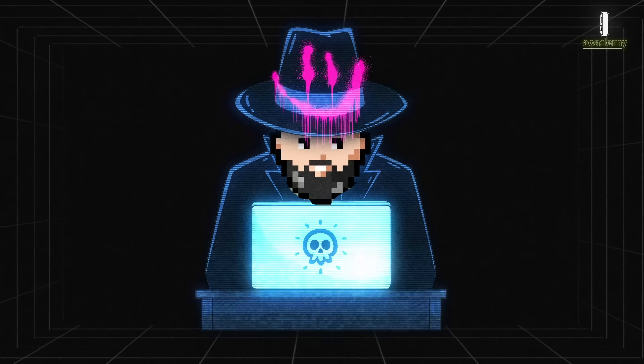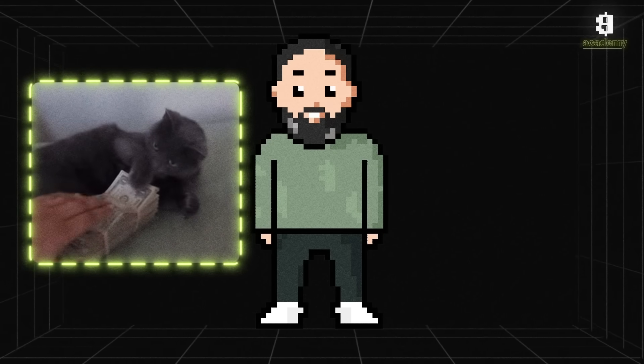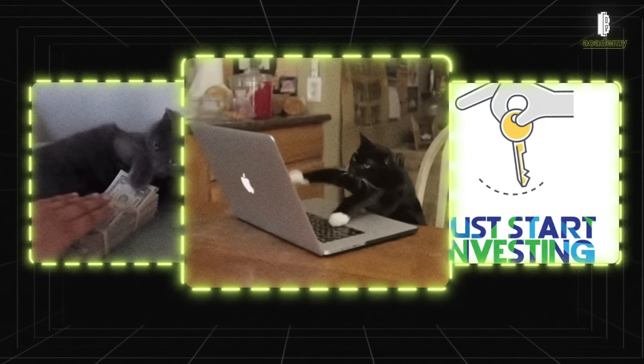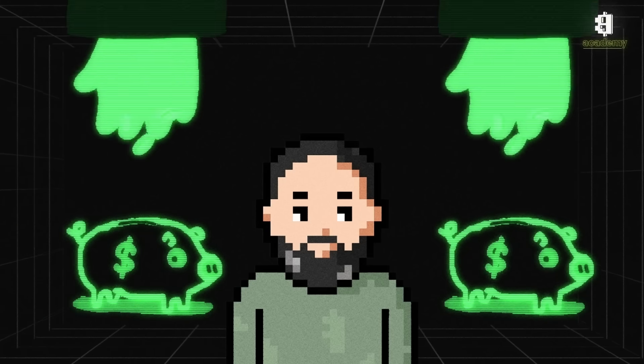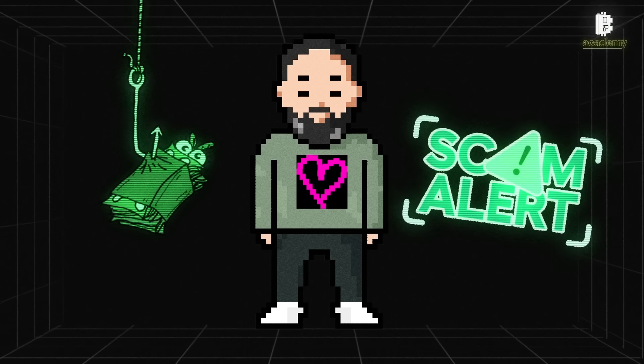Scammers use various tricks to steal your cryptocurrencies. Be cautious of offers that seem too good to be true. Avoid interacting with strangers or companies offering investment opportunities, and always verify information with multiple sources before making a decision. If you find free tokens on your cryptocurrency wallet that you didn't send yourself, it could be an attempt at fraud — these tokens might be a scam and could lead to the theft of your funds.